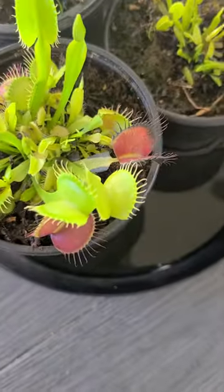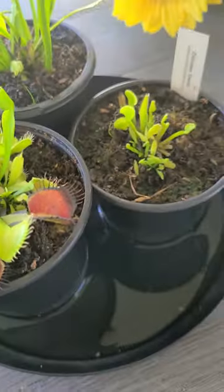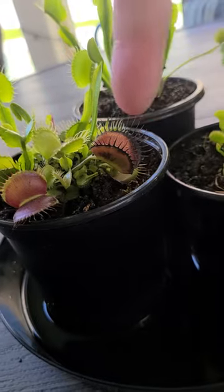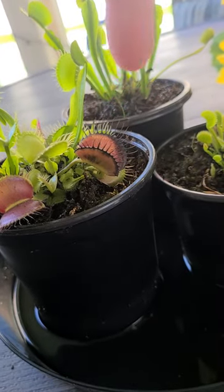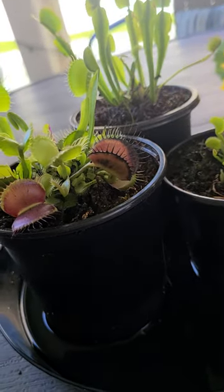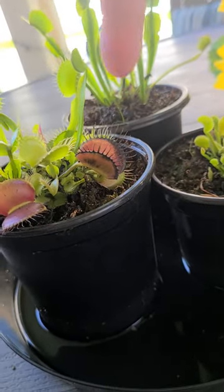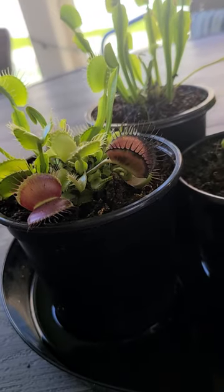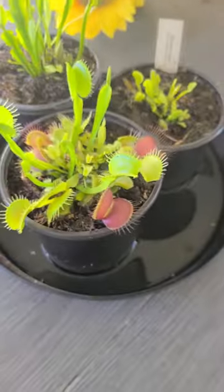This guy's so happy. Look how green. That trap is finally done — that's the first time when we got him, and you guys saw him eat the first time. This is the trap that the fly was caught in, the video where we saw him catch the fly. So this guy's been opened a few times; he probably doesn't work anymore. It's called spent.